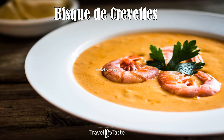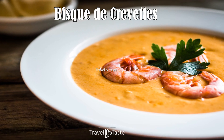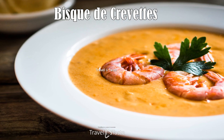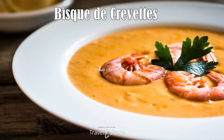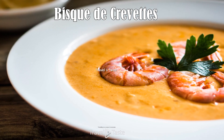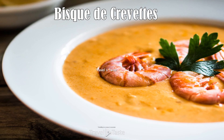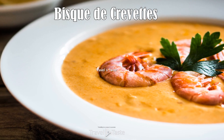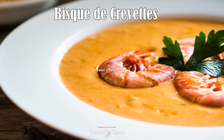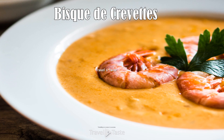Bisque de Crevette. Bisque de Crevette is a luxurious shrimp soup that showcases the French influence on Nigerien cuisine. This creamy soup is made with fresh shrimps, tomatoes, cream, and a medley of spices, resulting in a rich and aromatic dish that warms the soul. The soup's depth of flavor comes from the careful preparation of the shrimp shells, which are sautéed and simmered to extract all their essence. It is a testament to the fusion of local ingredients and European culinary techniques adopted and adapted in Niger.